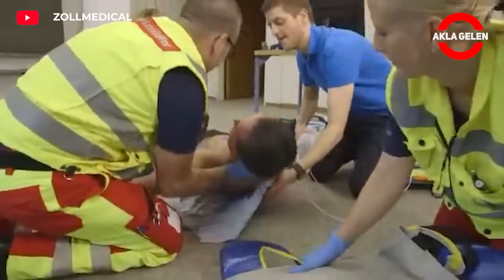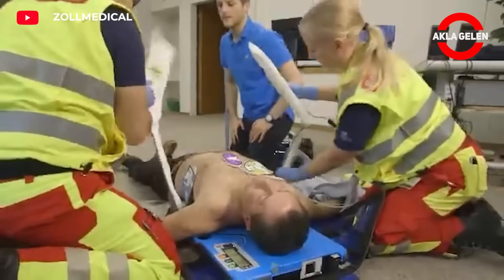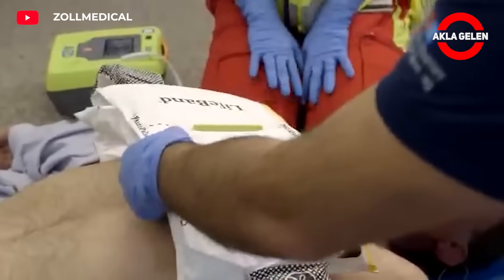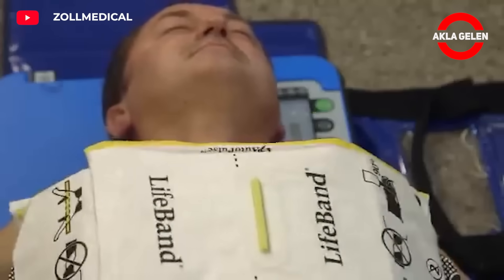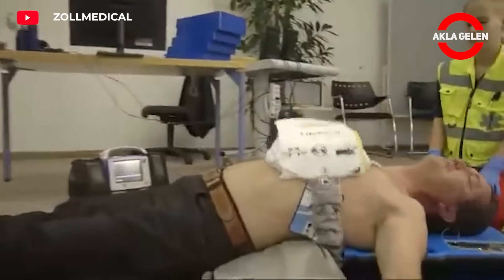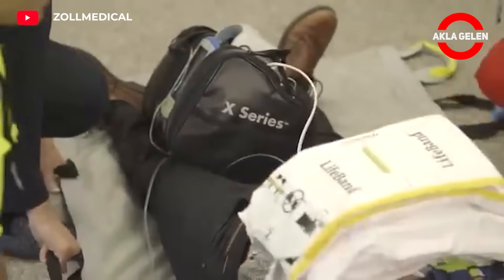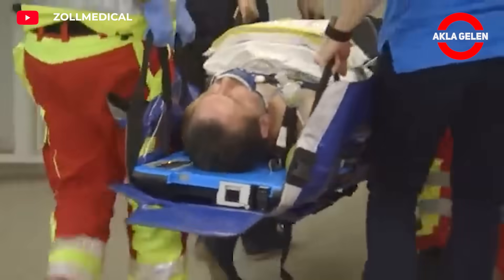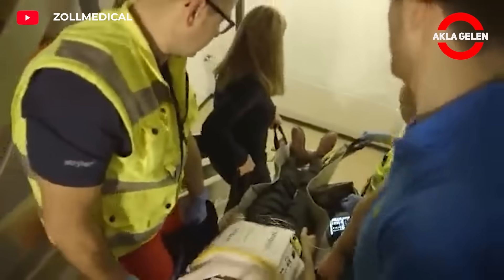AutoPulse is an automatic chest compression device designed for cardiac arrest life support. It is fixed to the patient's chest with a special band, which allows the device to perform chest compressions rhythmically and effectively. The device can be automatically adjusted according to the patient's heart rate and other vital parameters, providing more standardized and continuous compression compared to traditional heart massage, thus aiming to increase the chance of survival.